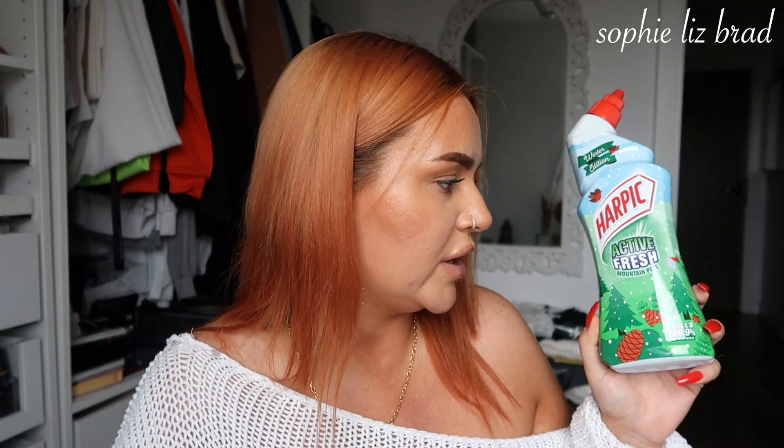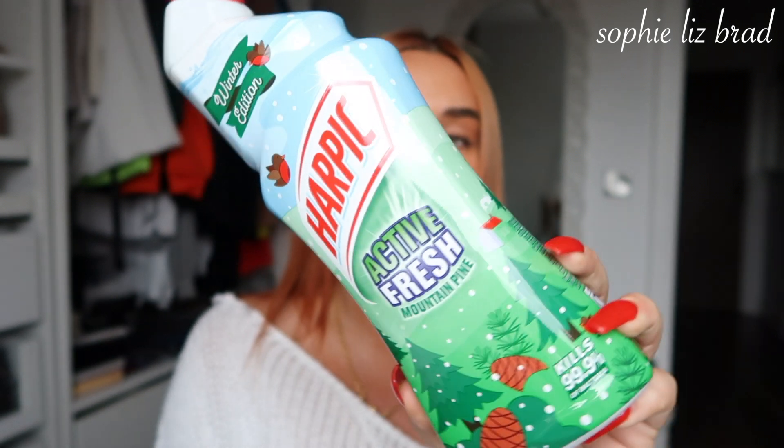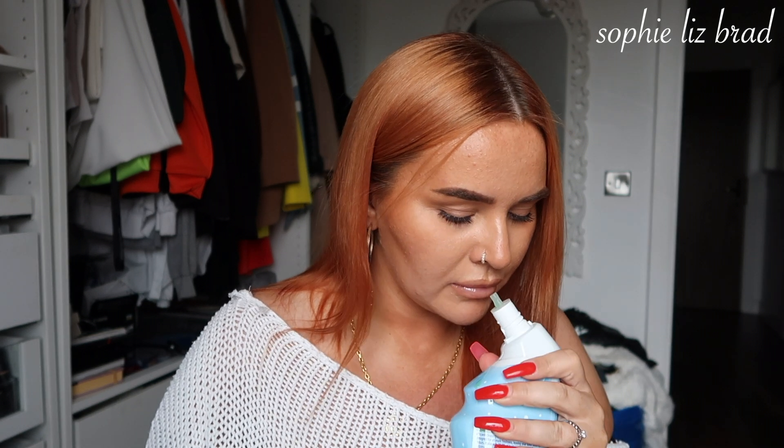And then the last thing in this bag was a Harpic active fresh mountain pine scent. I haven't actually smelled this before - it's just what you clean the toilets with. Oh, it smells cute! It smells nice, just like cleaning products really - it just smells like clean.